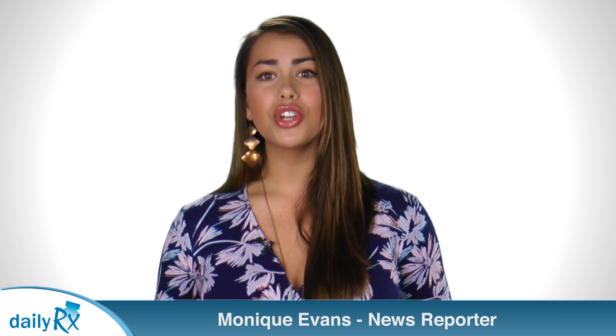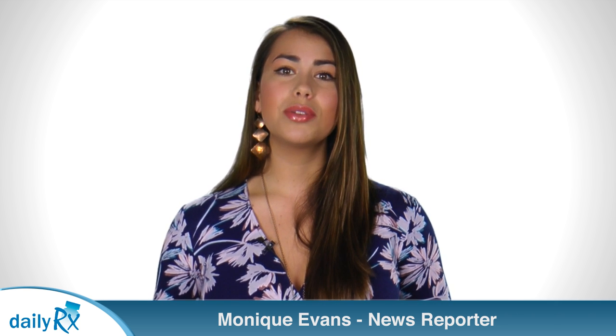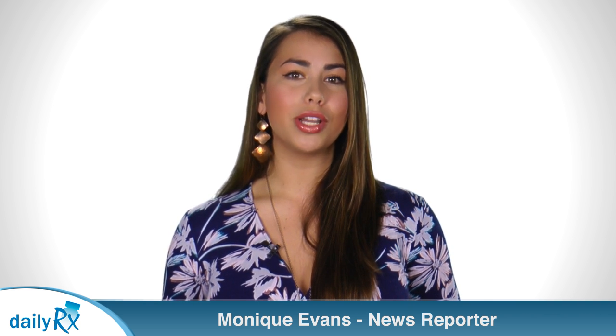The findings also shed some light on the possibility that miRNAs could be used to identify asthma subtypes. More accurate diagnostic methods might help to develop targeted treatments. For dailyRx, I'm Monique Evans.